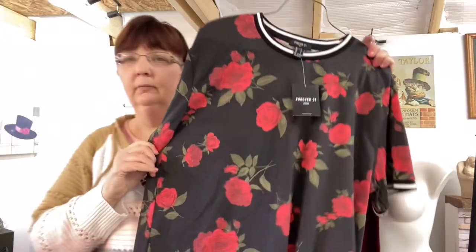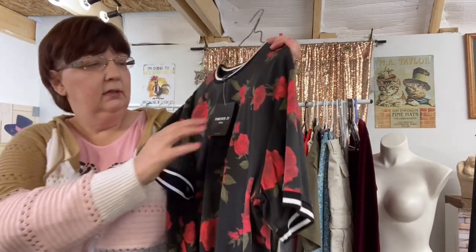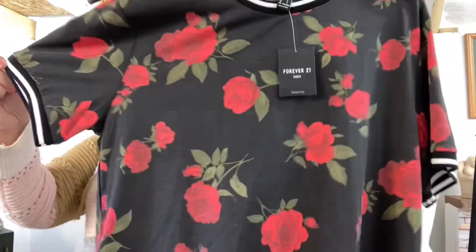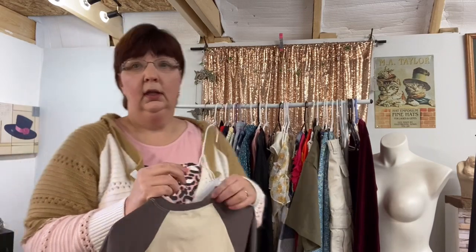This one is a Forever 21 ringer tee. I wasn't excited about this to begin with because Forever 21 is pretty cheap. I see a comp for $7. Honestly, I don't even know if it's worth me listing it — I only saw like 2 comps for 7 bucks. It takes time to steam it, to list it, to take pictures, and it takes storage space. So I don't know, hopefully it sells within a certain amount of time.